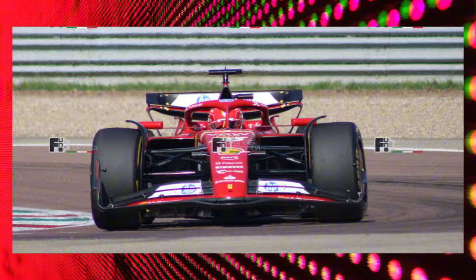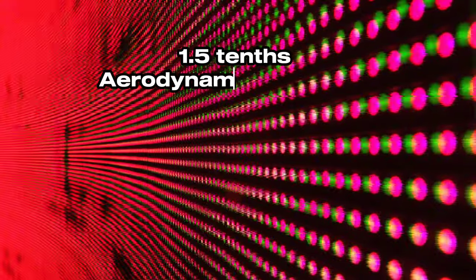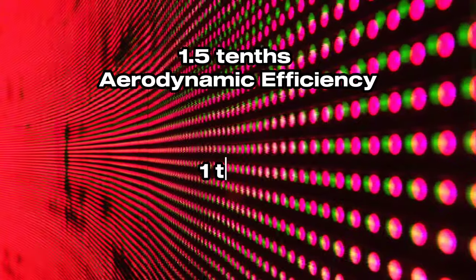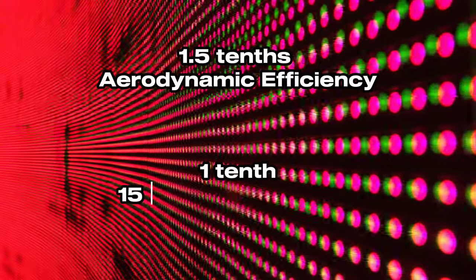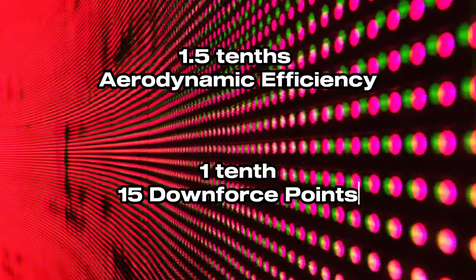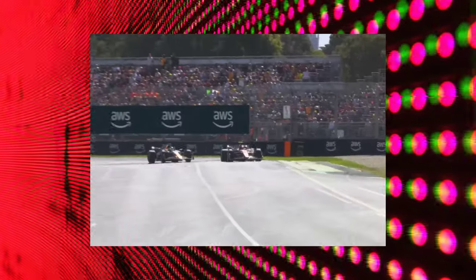According to simulation data, this package will bring an advantage of one and a half tenths thanks to the better aerodynamic efficiency, and a tenth from the 15 downforce points gained.